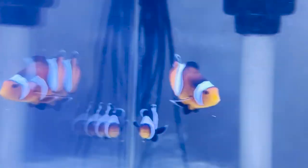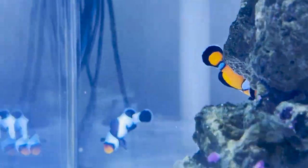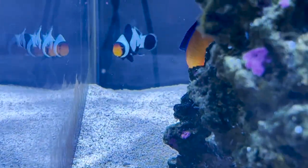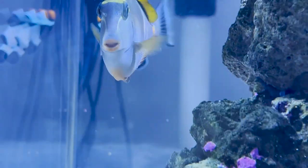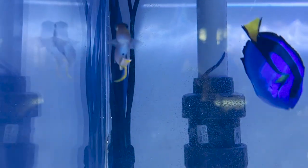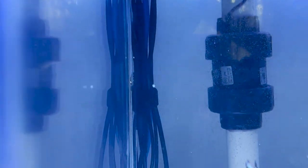They do not interbreed. So if there's a large group of like five or six males and one female, all five or six males do not breed with the female. The most dominant male will breed with the female, and all the others just exist, gather food, and keep the area tidy that they're living in. And if the female were to die, the most dominant male would then become a female, and everyone would move up in the hierarchy.